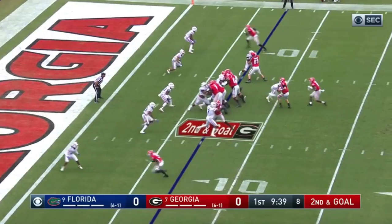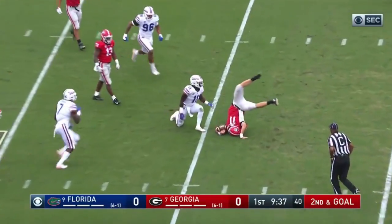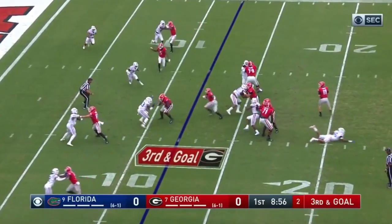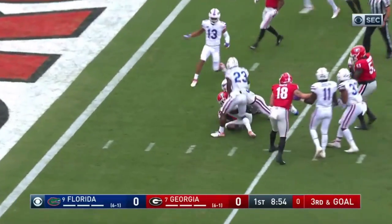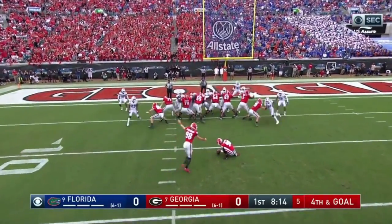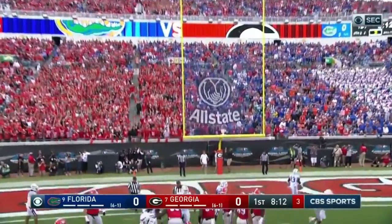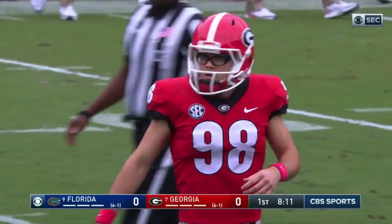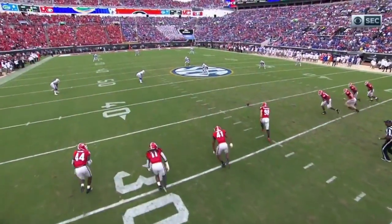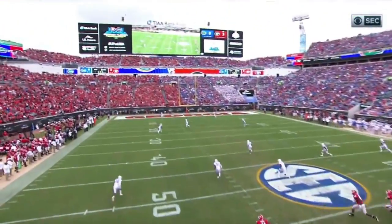They're gonna blitz. Wrapped up by Joseph — we told you you'd see number 11 all day. Draw play, DeAndre Swift straight up the middle. No fake field goal this week, up and through. Georgia's opening march was a great one until they won't.